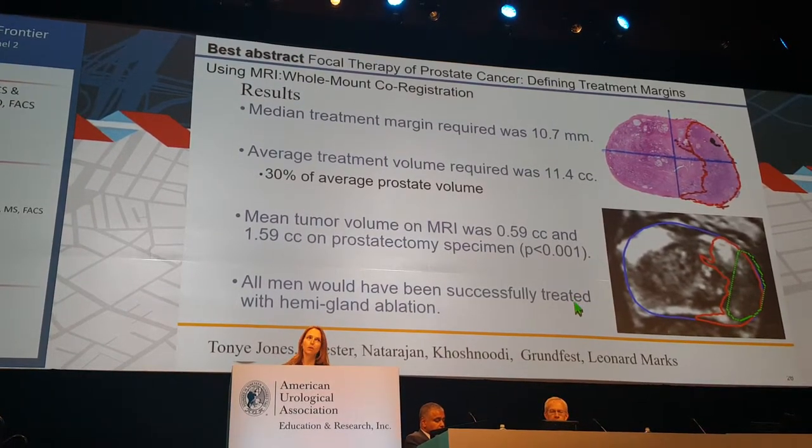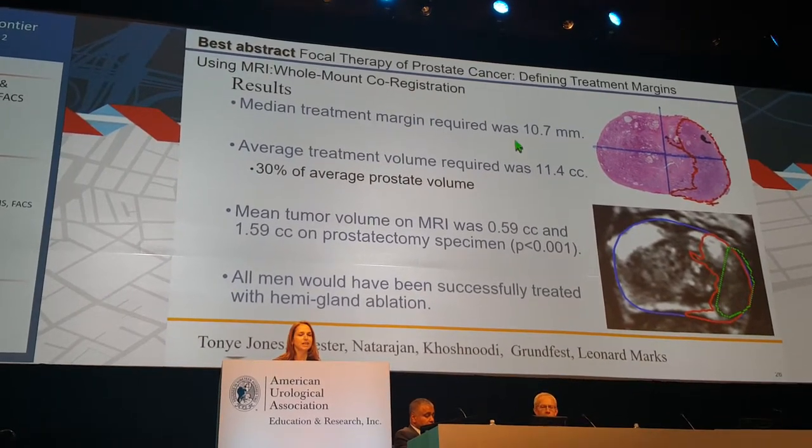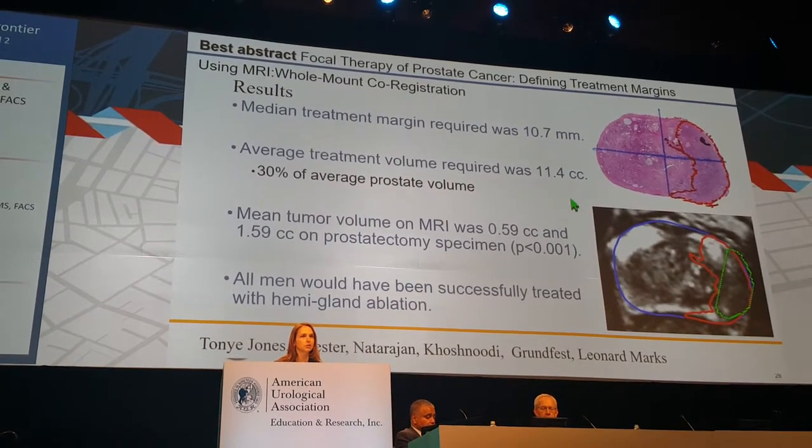Shifting gears to focal therapy, which is a strong emerging technology: the best abstract showed you need an 11-millimeter margin for ideal treatment.